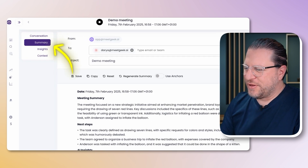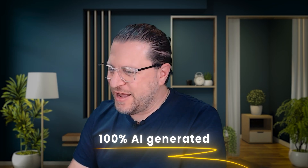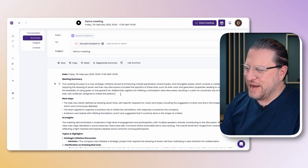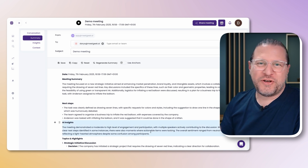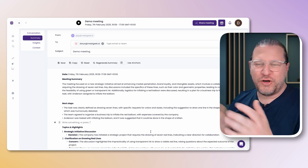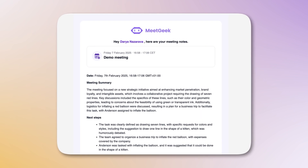Let's have a closer look at the meeting summary. These meeting summaries are 100% AI generated, and yet they're written in natural human language, so you don't really notice that they're automatically generated. Of course, you can still edit them — make them longer, shorter, and adjust them however you need. By default, this meeting summary is sent to every meeting participant after the meeting automatically, and you can also share it with team members that couldn't attend but would still benefit from knowing.